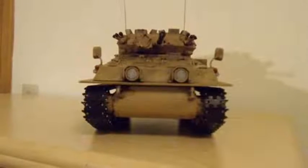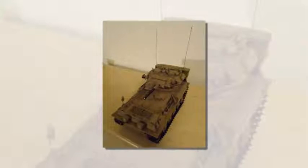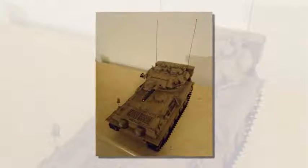He has 3D printed a 1/16th scale FV-101 Scorpion tank. The entire tank was designed from the ground up as a 3D printing project, with a bit of a commercial drive behind it.